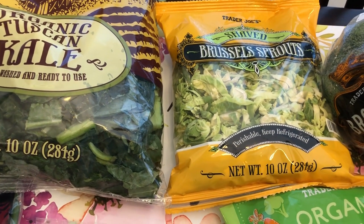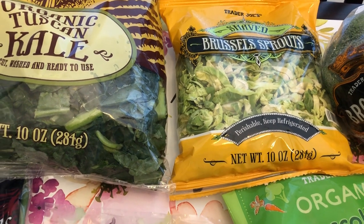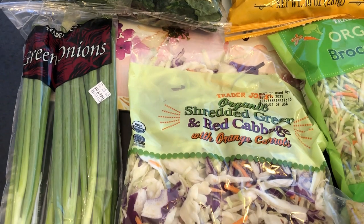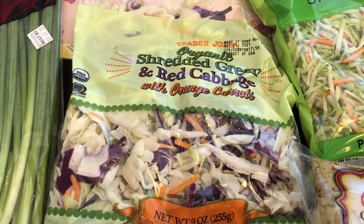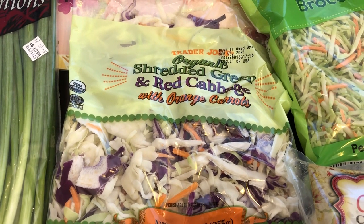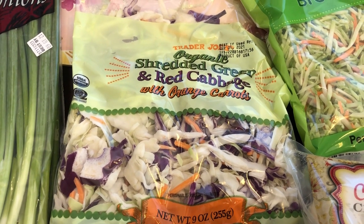I also grabbed some Brussels sprouts. My husband and I love Brussels sprouts — we like to sauté them with bacon. And green onions is something I always like to have on hand, so I grabbed some of those. And then I grabbed some shredded cabbage mix with green, red cabbage and carrots. I usually use these for egg rolls in a bowl.